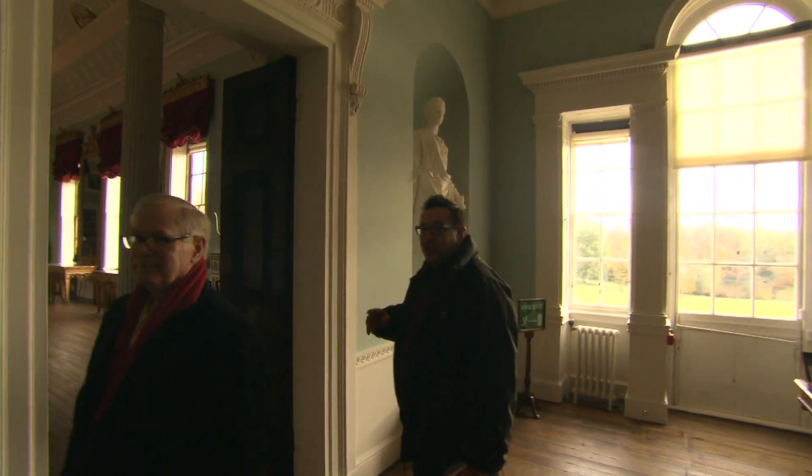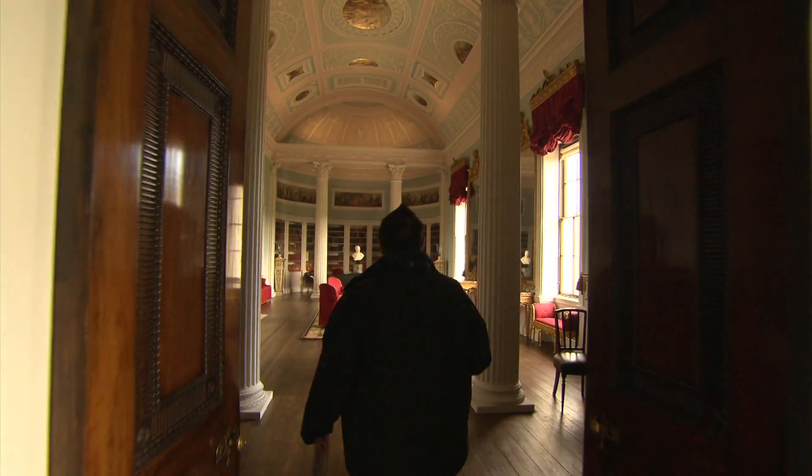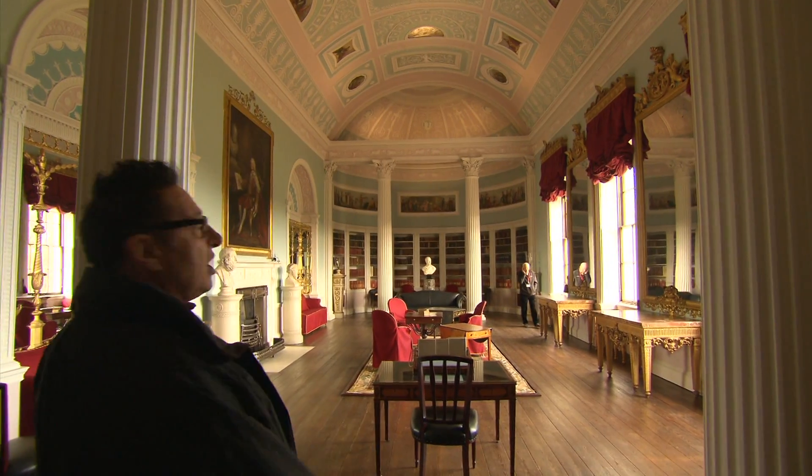But the room we all really want to see here — one of the greatest neoclassical rooms in Britain, which has been completely transformed — is Robert Adam's great library at Kenwood House.